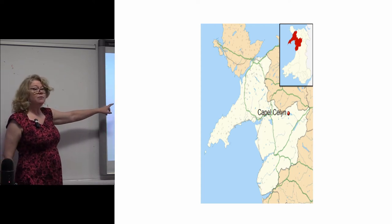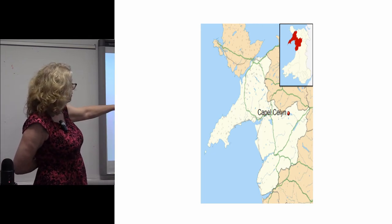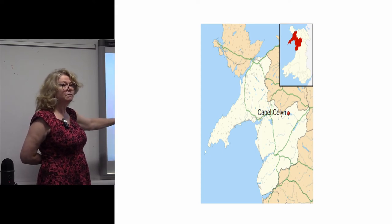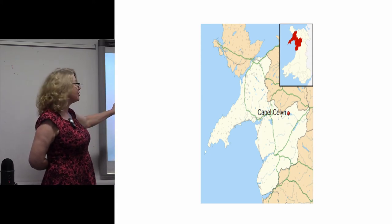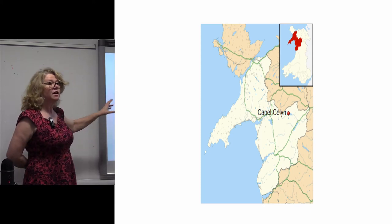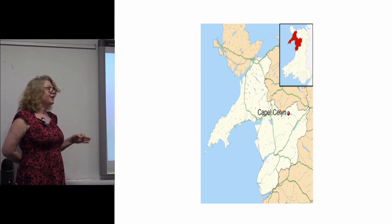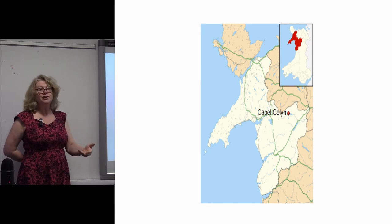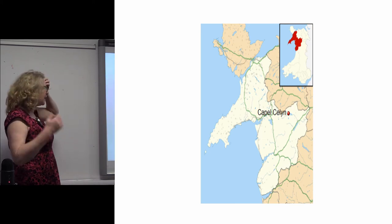This is a map, just from Wikipedia, of where the village of Capel Celyn was located before it was drowned to make a reservoir to feed water for Liverpool — which is what is actually at the heart of the graffiti I'm going to be talking about. We have a village that's been drowned for a reservoir, and it was a Welsh-speaking village. The idea that a Welsh-speaking village was drowned to provide water for an English city caught the imagination of the Welsh nationalist movement at that time.